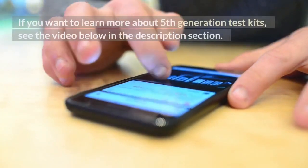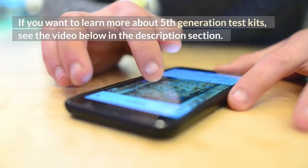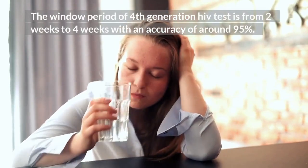If you want to learn more about 5th generation test kits, see the video below in the description section. The window period of the 4th generation HIV test is from 2 weeks to 4 weeks, with an accuracy of around 95%.